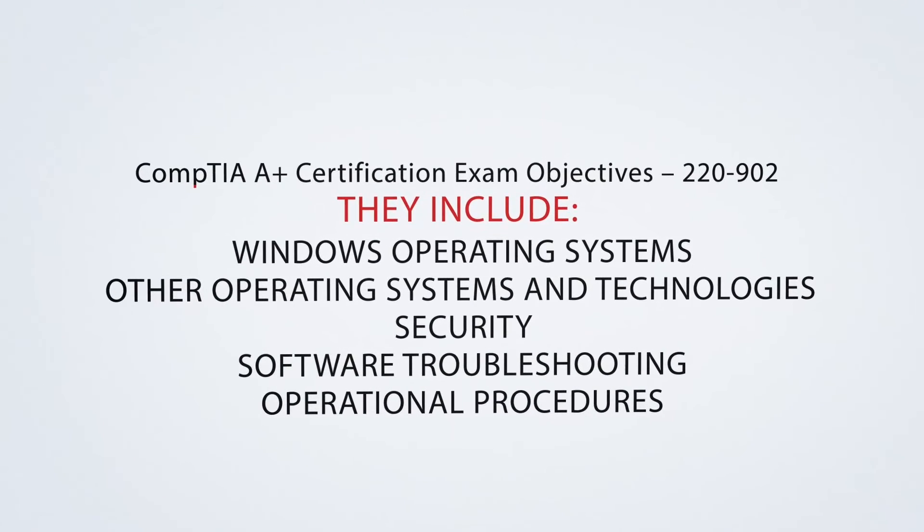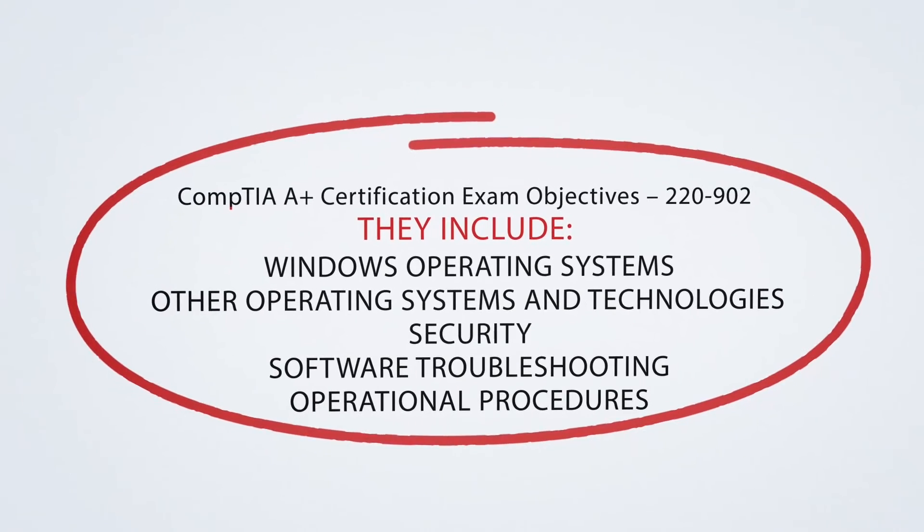CompTIA A-plus Certification Exam Objectives 220-902. The domains covered in this exam include Windows Operating Systems, Other Operating Systems and Technologies, Security, Software Troubleshooting, and Operational Procedures.